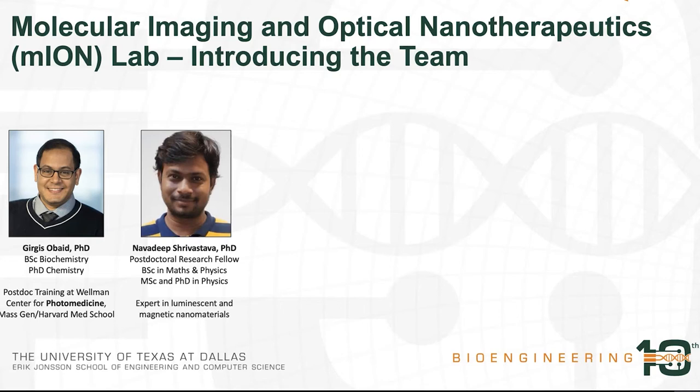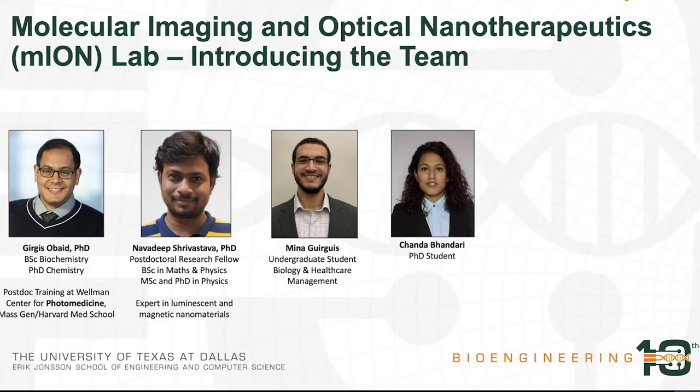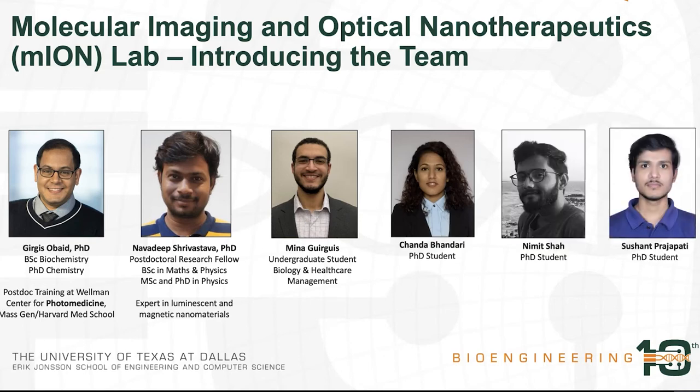We have recently been joined by Dr. Navadeep Srivastava, who's a postdoctoral research fellow. His expertise is in luminescent and magnetic nanomaterials, and we will be working together to develop novel nanomaterials that can be used as mediators for cancer treatment, as I will be talking about later in these slides. Mina Girgis is an undergraduate student doing a double major in biology and healthcare management, working on fabricating molecular conjugates of light-activatable drugs and synthesizing nanoparticles that we then test for their ability to reduce tumor burdens. Chanda Bhandari, Nimit Shah, and Sushant Prajapati are three PhD students who have joined the group this year and will hopefully be attending UT Dallas in person sometime early next year.